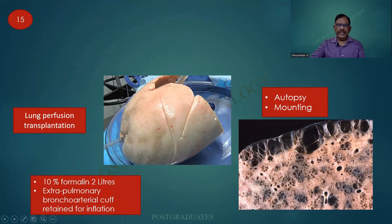Regarding the inflation or perfusion of the lung, there are indications for it — one is transplantation. This is a fresh lung being inflated before transplantation. The technique is also used in autopsy and for mounting specimens. See how beautifully the air spaces are depicted because of the inflation. Fixation can be done in 10% formalin for about two to three days, and two liters of fluid will be required.